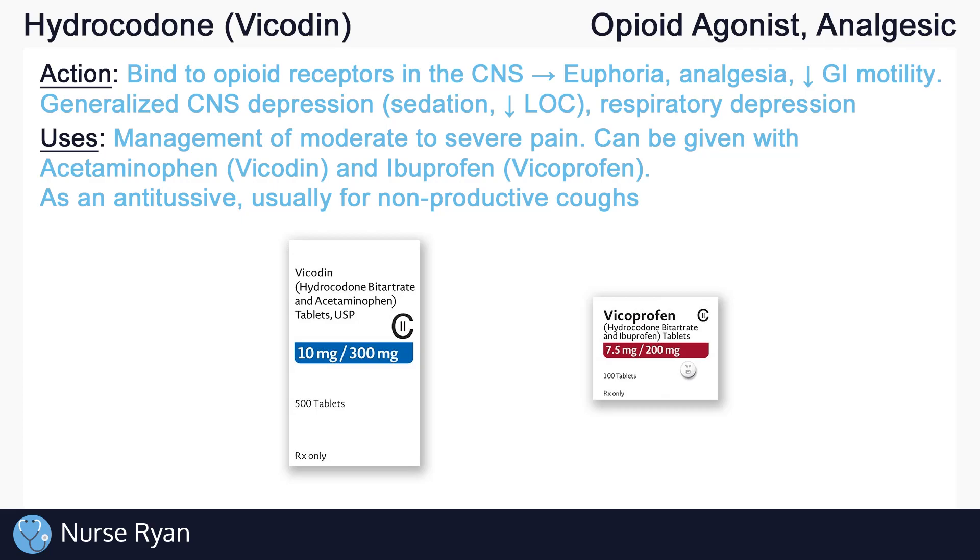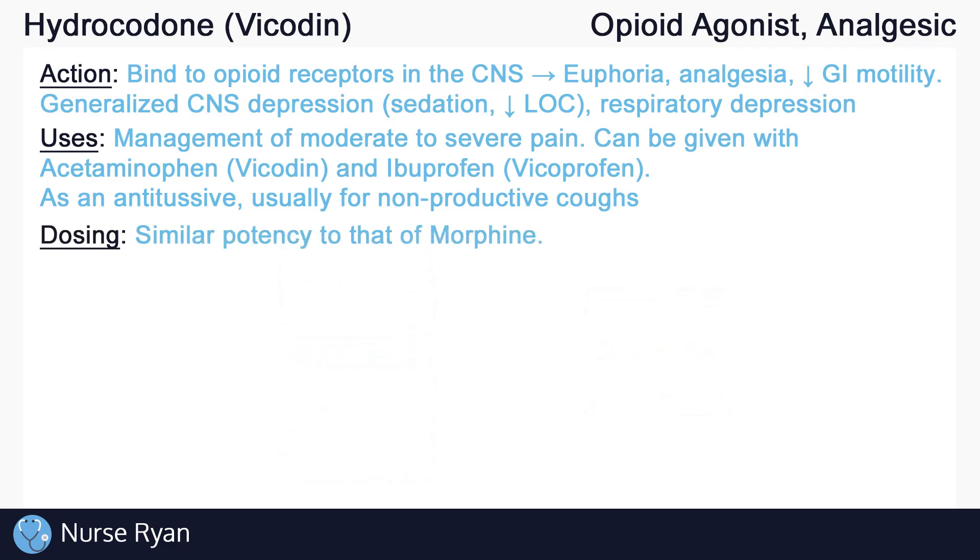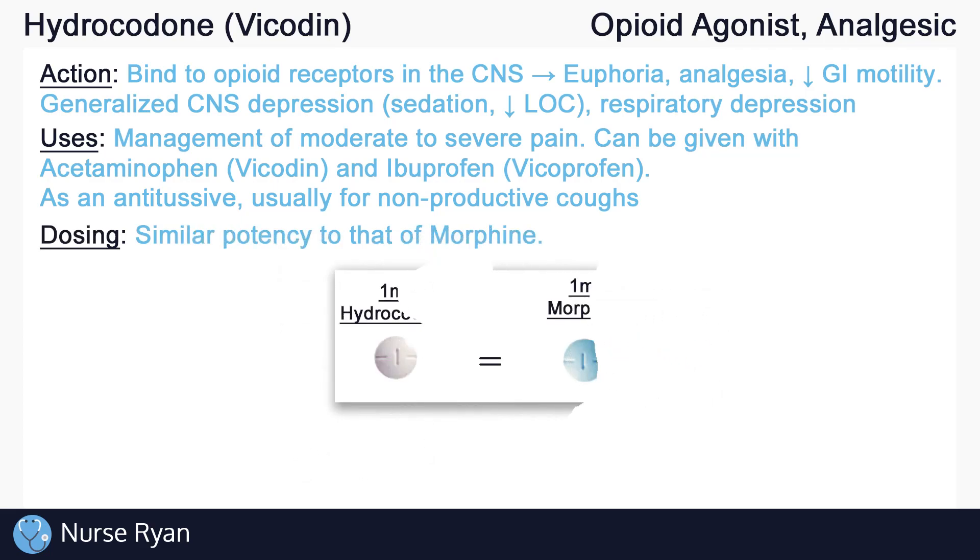Keep in mind that cough suppressants should be used carefully in productive coughs. Productive coughs help to clear mucus and other material from the airways, and if we suppress a productive cough too much, that mucus can build up in the airway. Hydrocodone has an approximate potency similar to morphine — for example, 1 mg of hydrocodone is equivalent to about 1 mg of morphine.